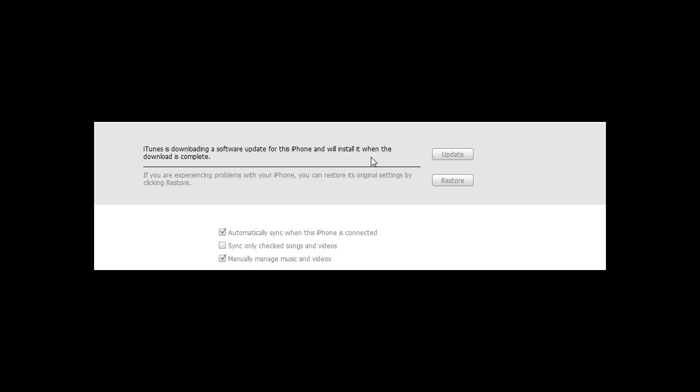Just connect your phone and it should come up automatically, but if it doesn't, just click on the update button here in your iTunes and it'll update for you.